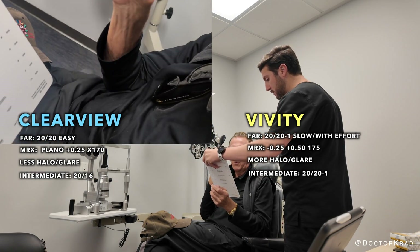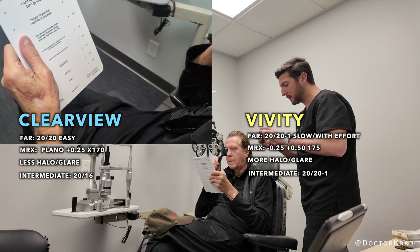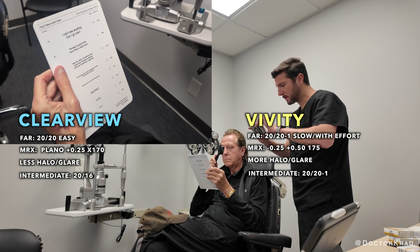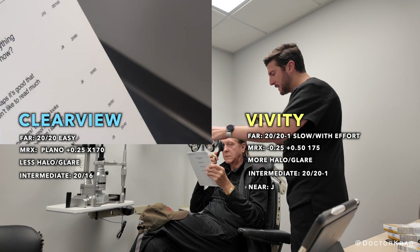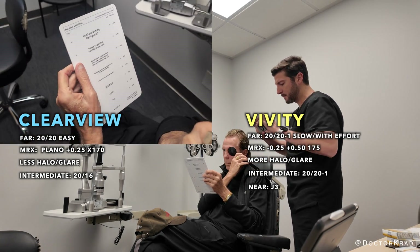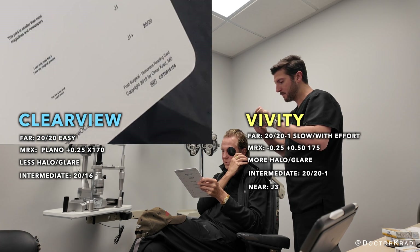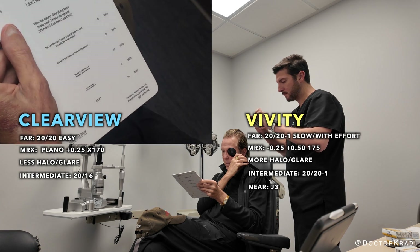Now we're going to go to the near vision. Hold this fairly close. Pick the line you can see comfortably with this side. Reading: 'At least it's time to lose those reading glasses' — but it's blurry. So we're at that line, J3. Now let's switch eyes, same distance. What's the smallest one you can read now? 'This print is smaller than most magazines and newspapers.' Reading: 'I can only read this if I use my magical powers.'